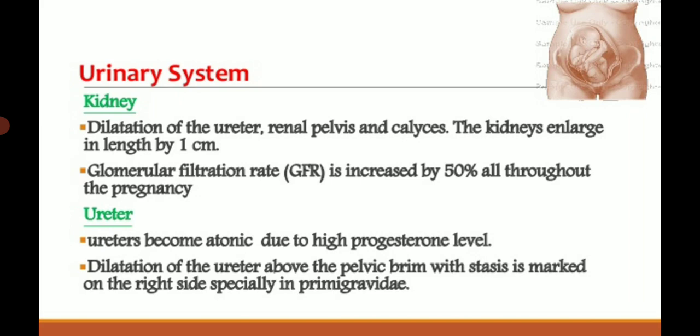The ureters become atonic due to high progesterone levels, and dilation of the ureter above the pelvic brim occurs, more marked on the right side. The pelvic brim refers to the inlet of the pelvic bone opening. Hypertrophy of muscles also takes place in the ureter.